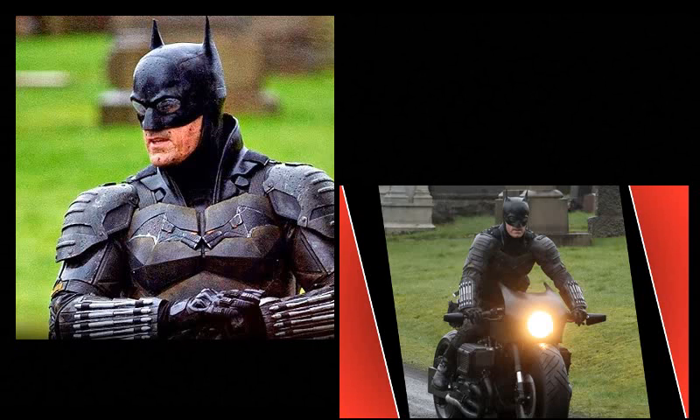It doesn't look like it's going to be all that crazy, like the Batpod that we got in The Dark Knight. Nothing crazy like that. It just looks like a regular motorcycle or bike, whatever you want to call it.